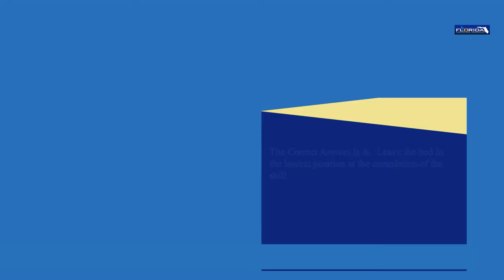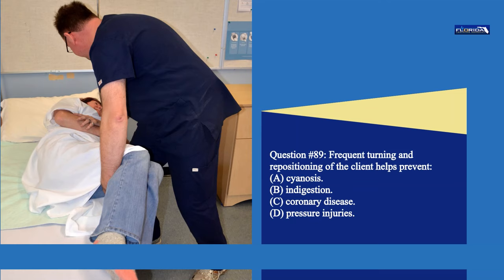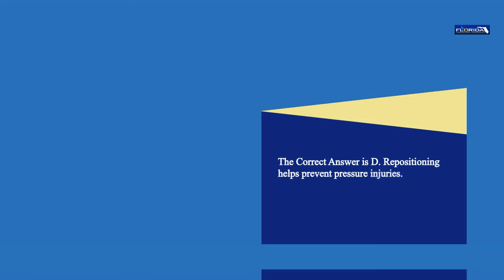Question 89. Frequent turning and repositioning of the client helps prevent: a. Cyanosis. b. Indigestion. c. Coronary disease. d. Pressure injuries. The correct answer is d. Repositioning helps prevent pressure injuries.